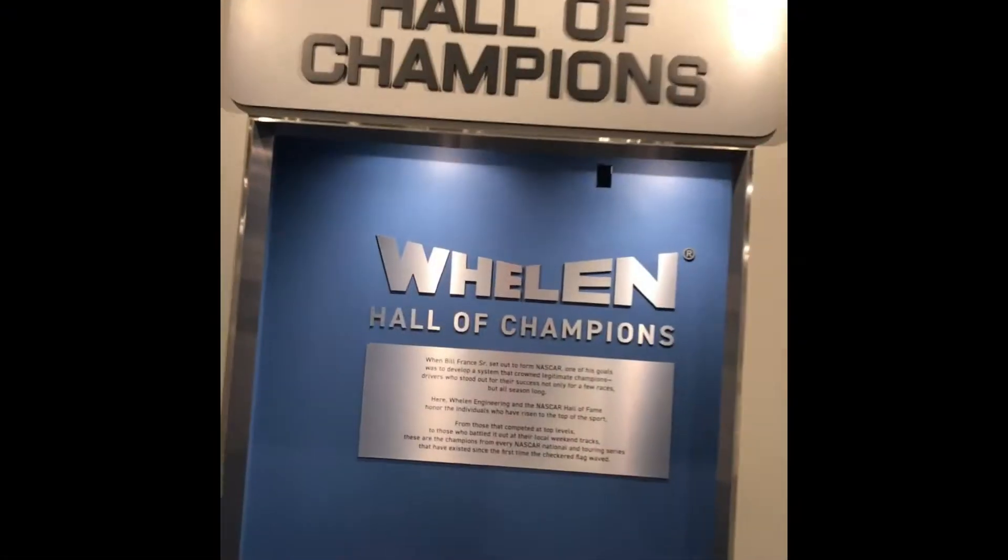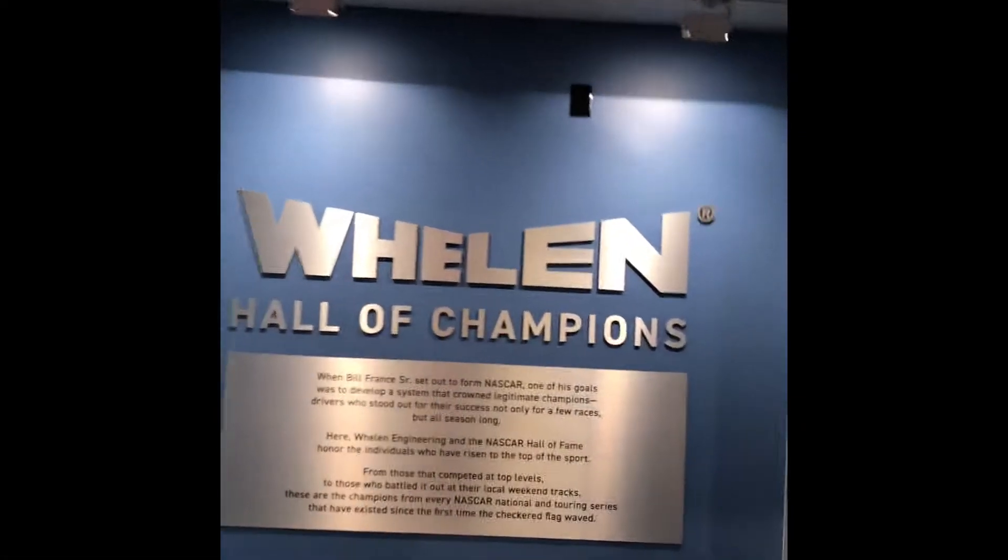We are entering the Weyland Hall of Champions — here's the list of all the winners.